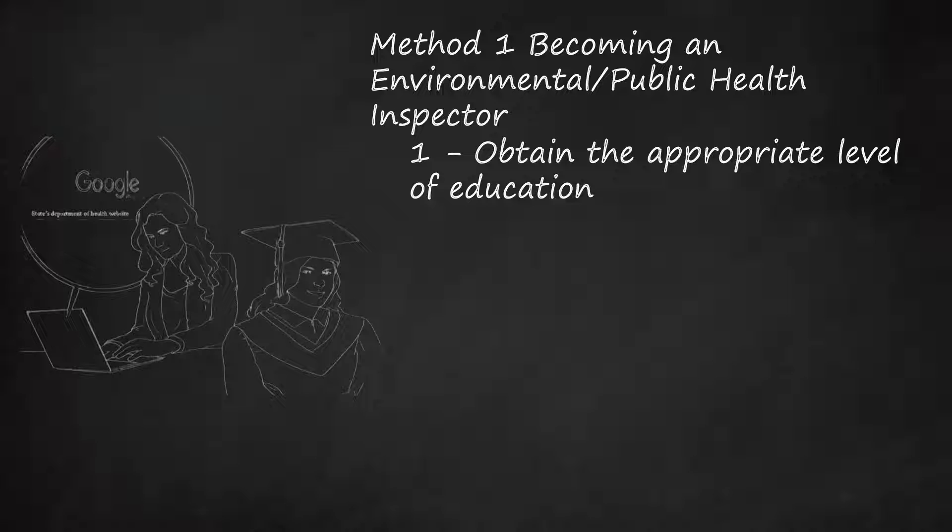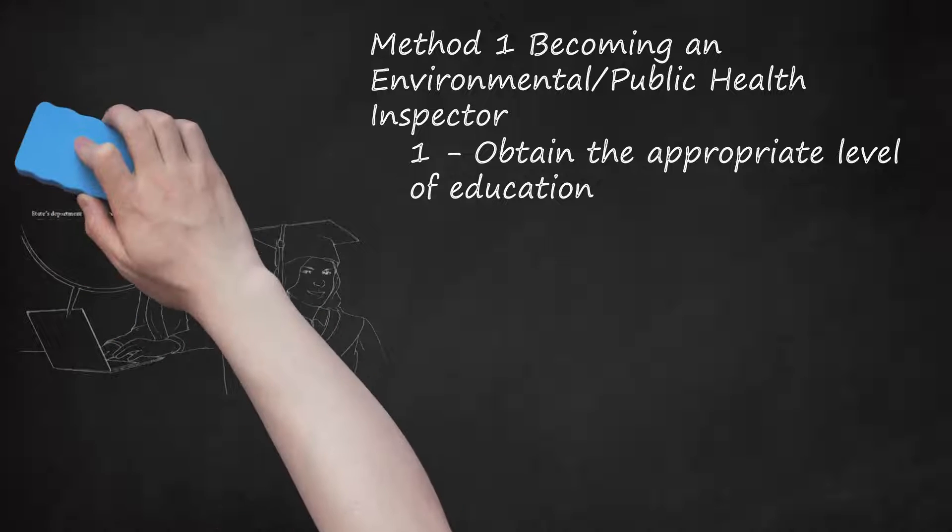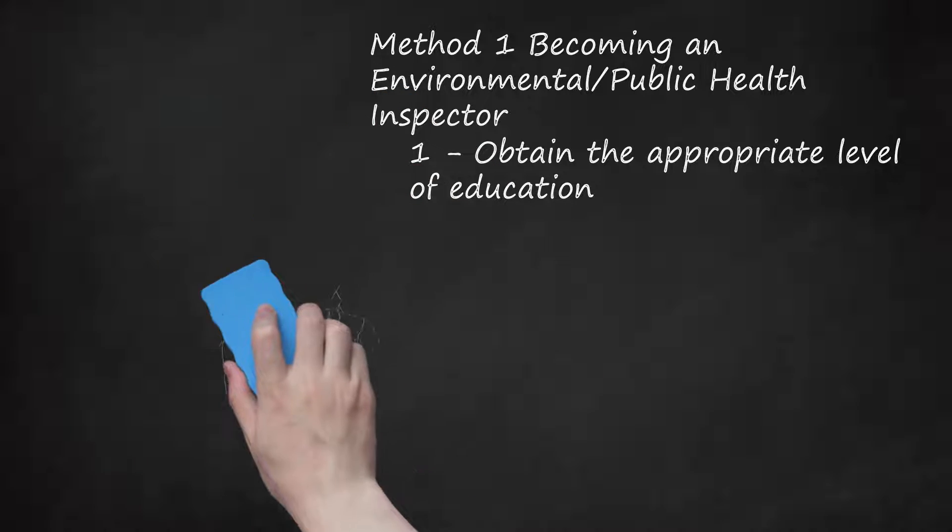We'll use New York State for our examples. Search for and go to the state's Department of Health website. On the health department's website, look or search for the careers section. Look or search for careers in any inspector positions. Each state and local authority may name the position slightly differently, but it will usually always include the word 'inspector.' Review the specific educational qualifications required. In the case of New York State, public health inspectors need an associate's degree or 60 credit hours of post-secondary education, and 12 credit hours must be in the natural sciences — i.e., biology, chemistry, physics, etc.